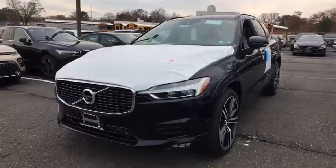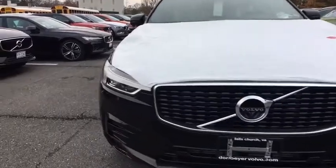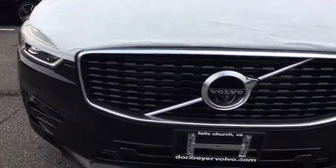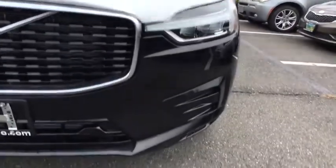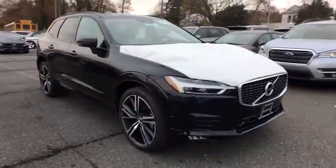Stop by and take a look at the 2020 Volvo XC60. From sidewalks to pathways in the blink of an eye, the XC60 was named a Consumer's Digest Best Buy in the Cars, Pickups, Minivans, SUVs, and Hybrids category.